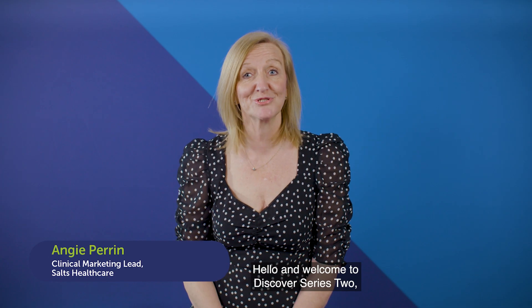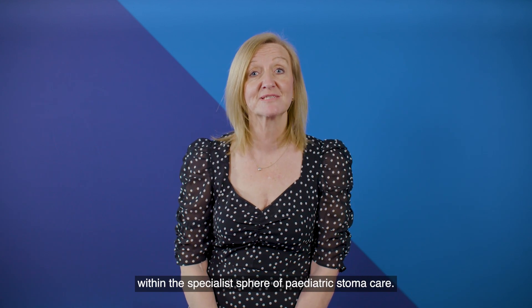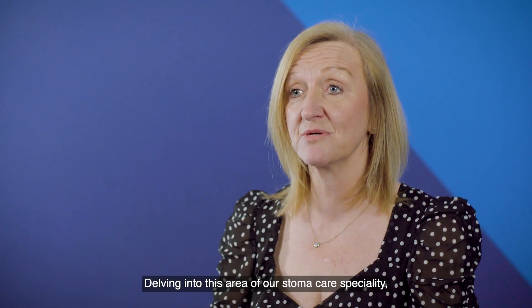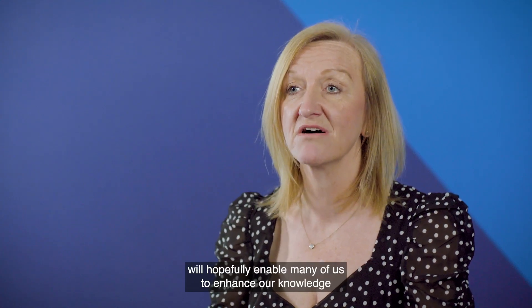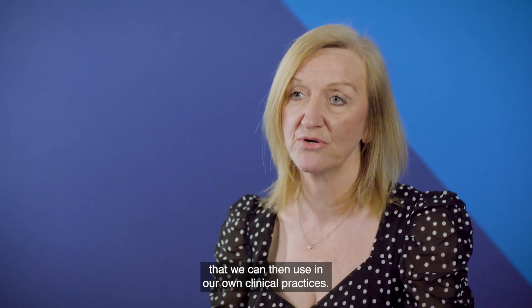Hello and welcome to Discover Series 2, the second in this series of online education sessions from SALTS Healthcare, where we plan to explore differing areas within the specialist sphere of paediatric stoma care. Delving into this area of our stoma care speciality will hopefully enable many of us to enhance our knowledge and perhaps discover something new and beneficial that we can then use in our own clinical practices.